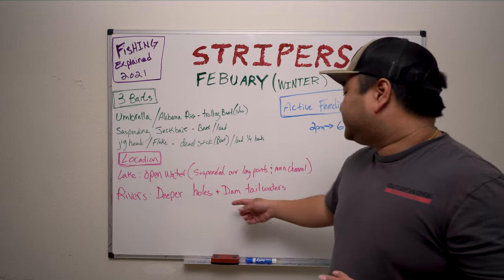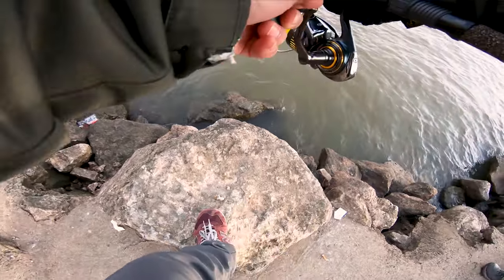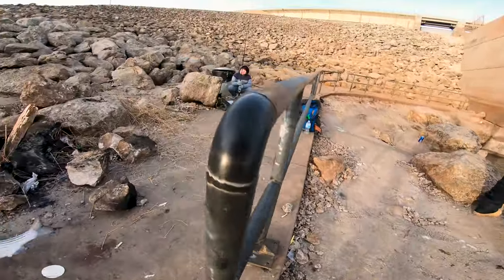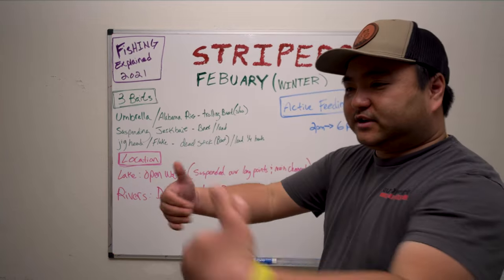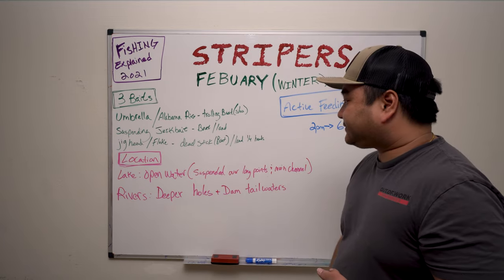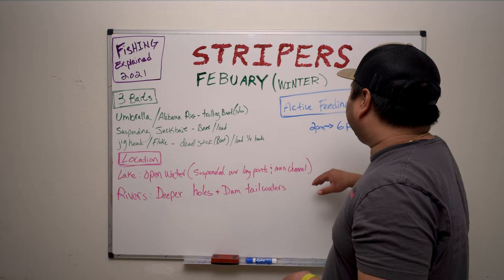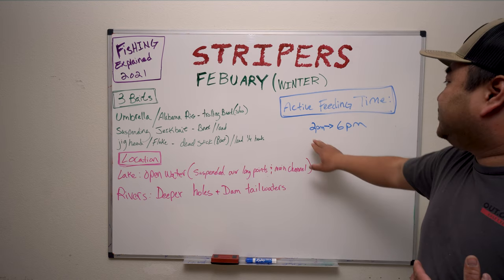For rivers, look for the deeper holes and fish the dam tailwaters. That's where most of our striper fishing happens regardless of time of year. If they're releasing water, find eddies — find something in the river that blocks the flow of water so the fish can get behind it and ambush prey. If they're not releasing, go find the deeper holes. Also, timber and grass lines — they don't live there this time of year.